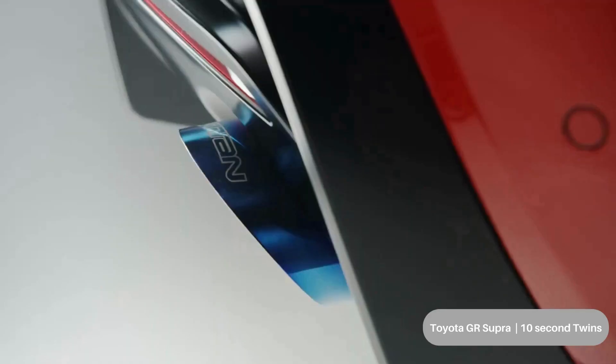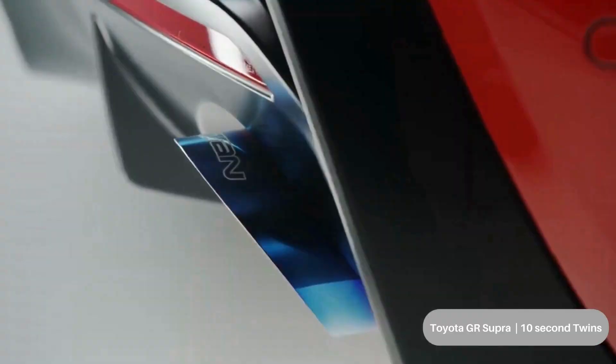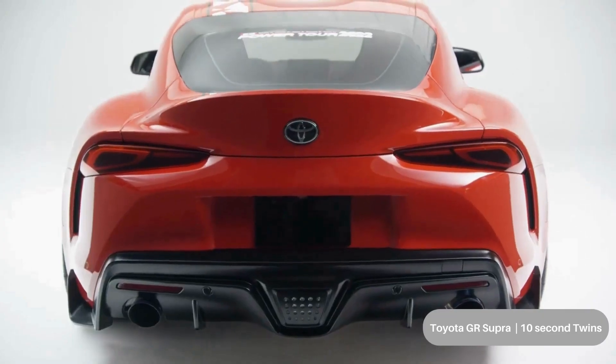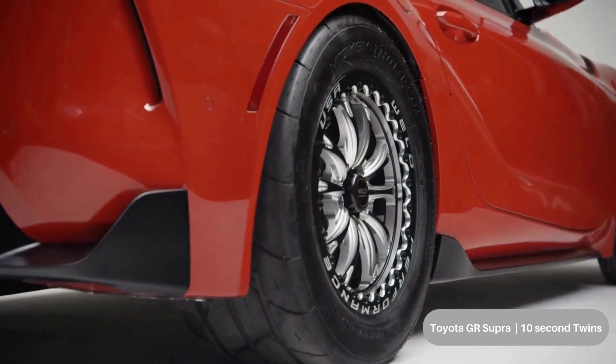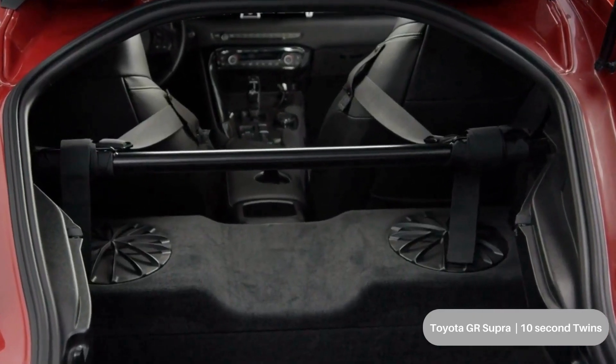The result is a savage 620 horsepower and a beastly 590 pounds-foot of torque, compared to the 335 horsepower and 365 pounds-foot of torque the engine makes from the factory. Other upgrades include Weld Racing and Mickey Thompson performance tires and wheels for maximum traction at launch, as well as upgraded rear axles from Driveshaft Shop to complete the package.